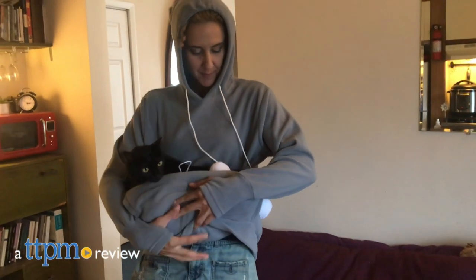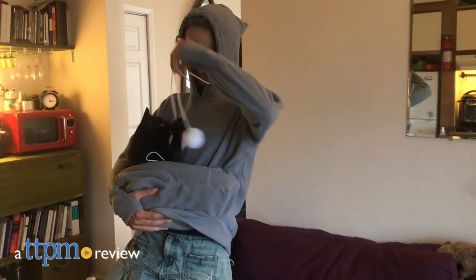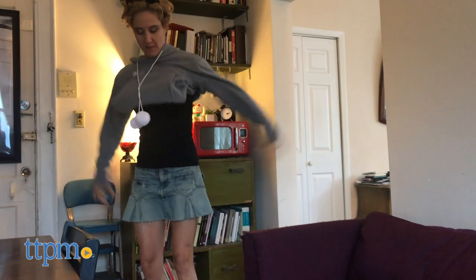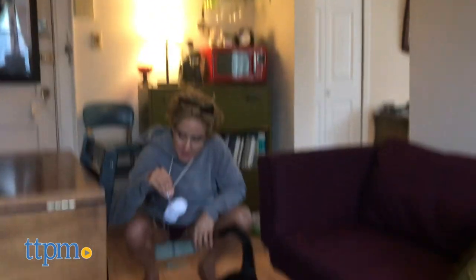Do you like to snuggle up with your cat? The Kitty Roo might be the perfect hoodie for you and your cat to wear together. Hi, I'm Dana Humphrey, also known as the Pet Lady for TTPM, and before you get too far away, make sure to hit that subscribe button for more pet product gear reviews.